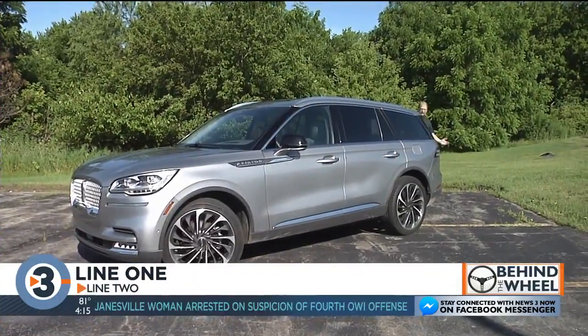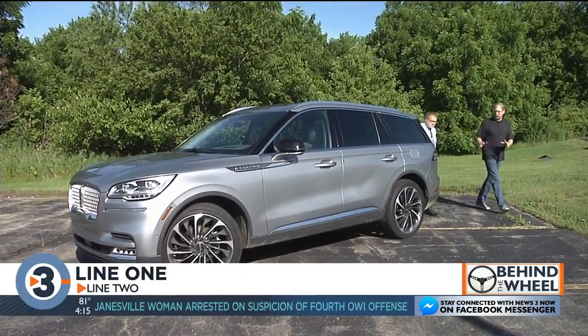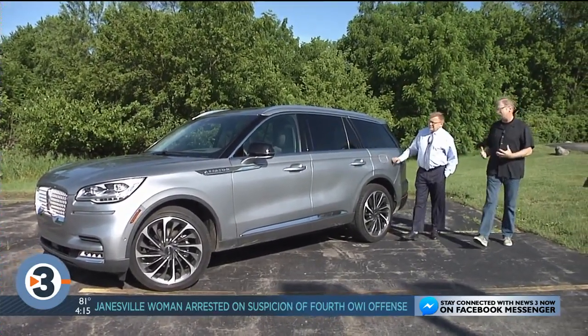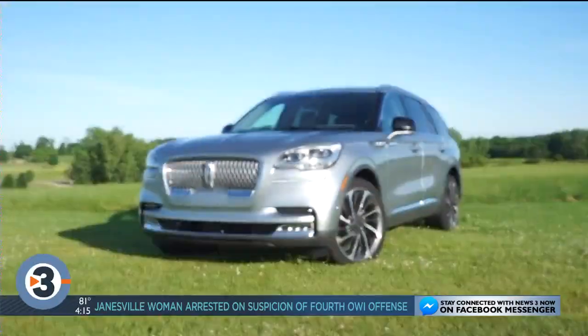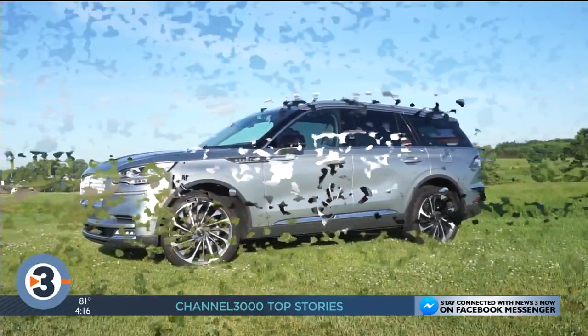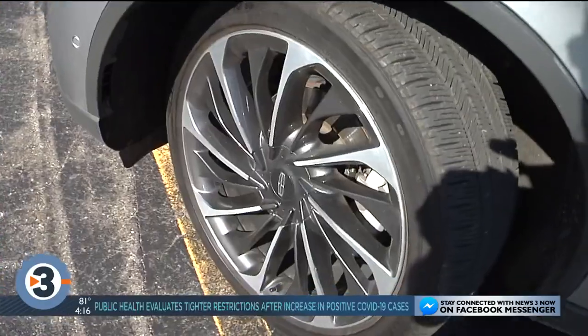This is a sharp-looking vehicle. I am really impressed with the styling on the Aviator. Lincoln designers got this big SUV right. It's an all-new full-size SUV which comes in six or seven passengers filling the three rows of seats. It's well-rounded, has great driving dynamics, and the styling on it is good.